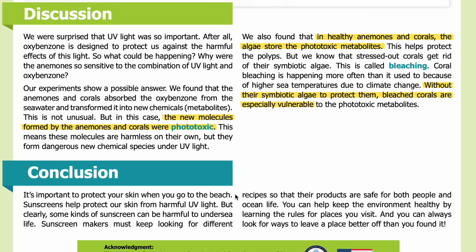Conclusion: It's important to protect your skin when you go to the beach. Sunscreens help protect our skin from harmful UV light, but clearly some kinds of sunscreen can be harmful to undersea life. Sunscreen makers must keep looking for different recipes so that their products are safe for both people and ocean life. You can help keep the environment healthy by learning the rules for places you visit and looking for ways to leave a place better off than you found it. Thank you for listening. Visit sciencejournalforkids.org for more free science teaching resources.